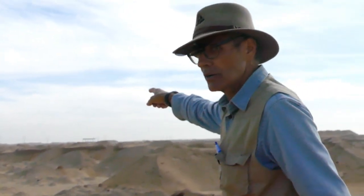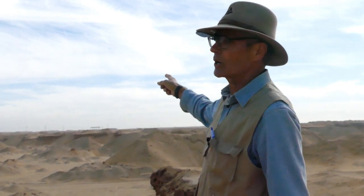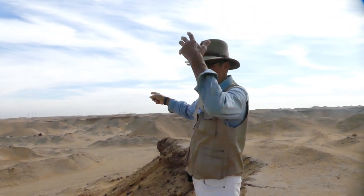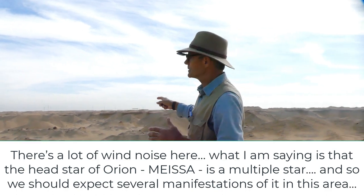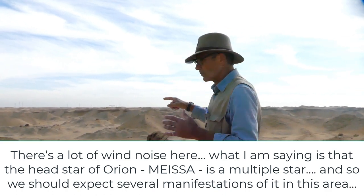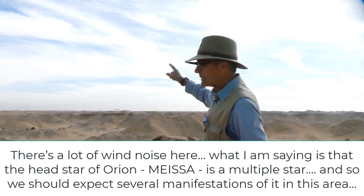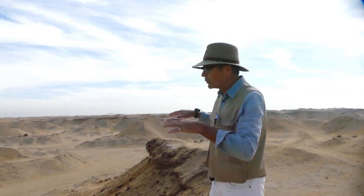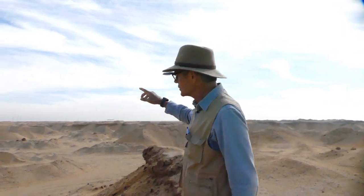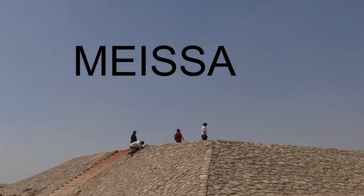Off in the distance you can see a six-pillared structure. This is where last year we believe the head star of Misa was. Over there, what we found last year was a half pyramid and a presentation station, and it's in the middle of nowhere — no roads near it, nothing.